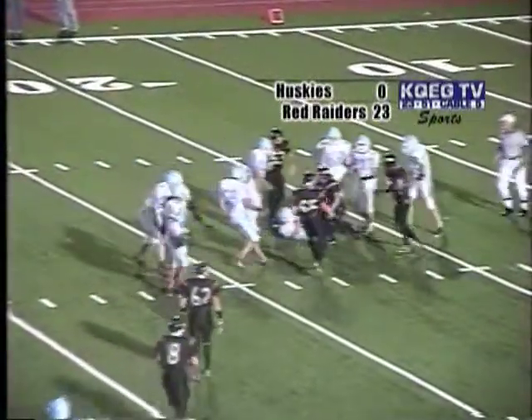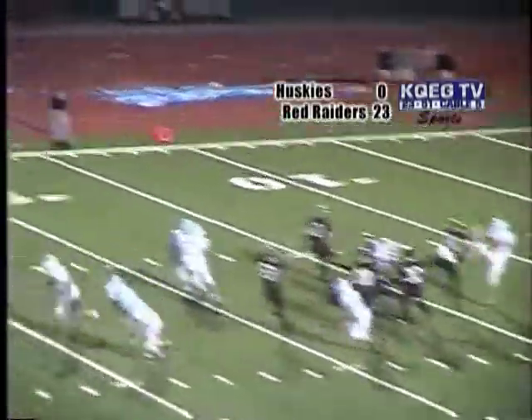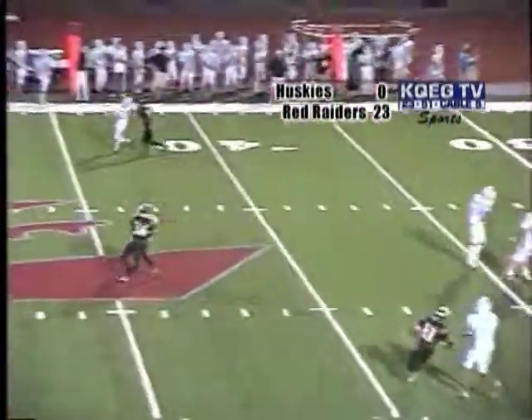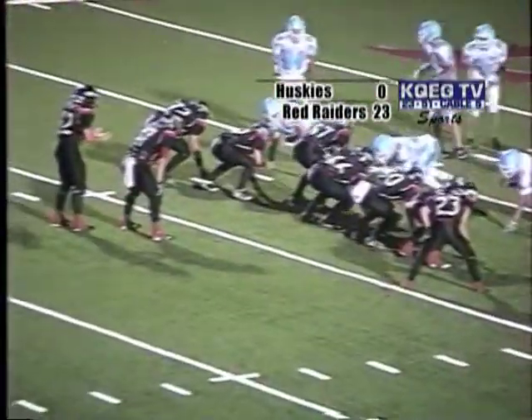And trouble in the backfield. I saw the punch. Blocked. Trying to cover it up, and I think they did. They got great field. It's a standard. Oh yeah, it's a standard.